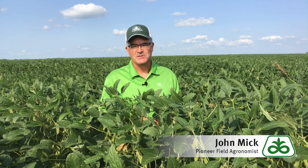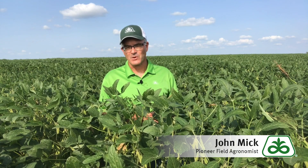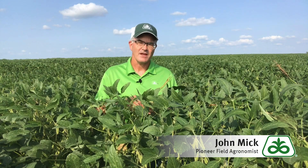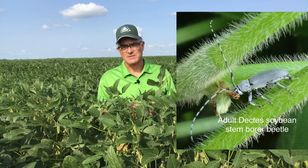Hi, this is John Mick, field agronomist with Pioneer in South Central Nebraska, with an agronomy alert on soybean stem borers. Right now is a great time to be assessing bean fields for an overall soybean stem borer pressure level. Soybean stem borer adults have been actively laying eggs in bean fields across the region for quite some time.